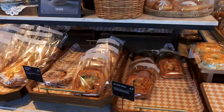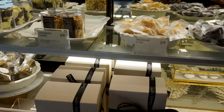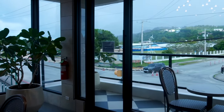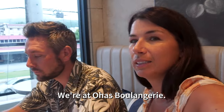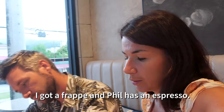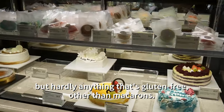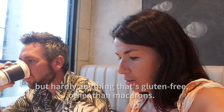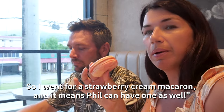Next to the casino is Ohas Bulanju, selling a huge selection of breads and sweet treats as well as good coffee and ice drinks. They have lots of delicious baked goods and macarons, so I went for a strawberry cream macaron.